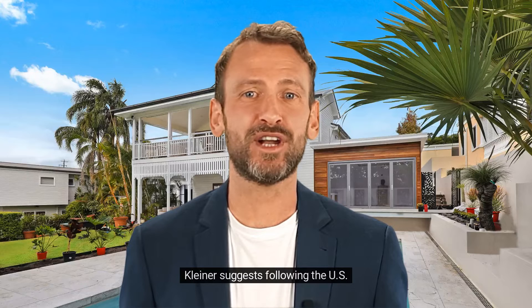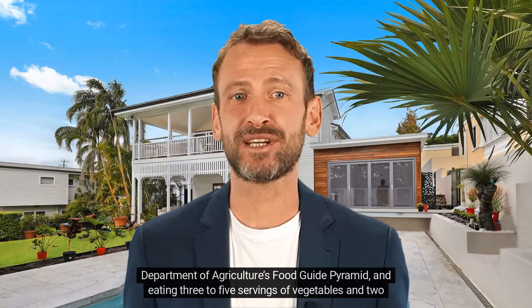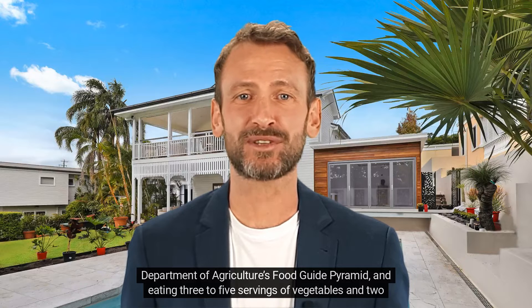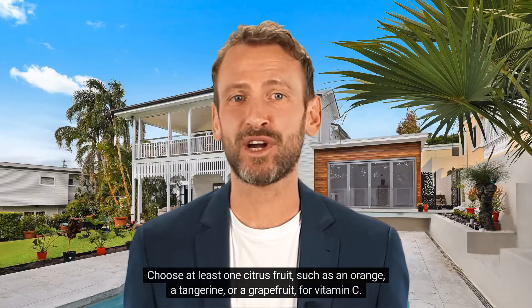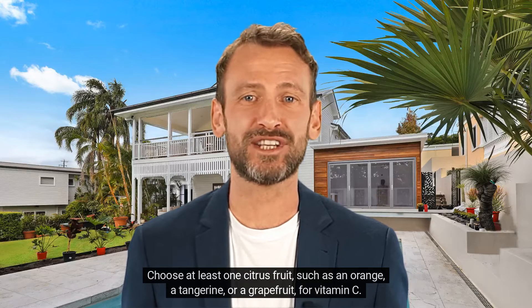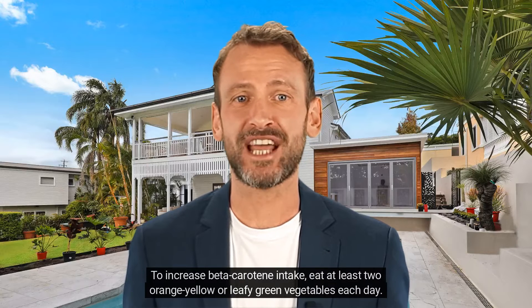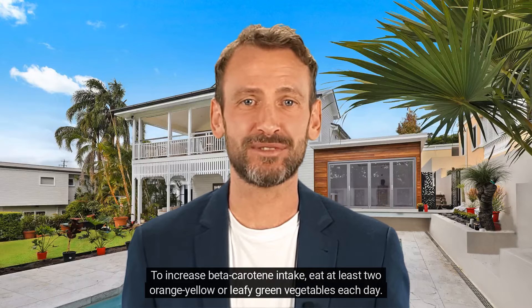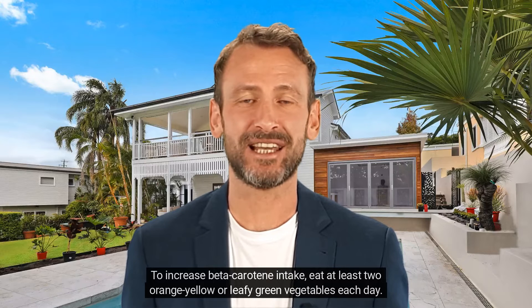Kleiner suggests following the U.S. Department of Agriculture's Food Guide Pyramid and eating three to five servings of vegetables and two to four servings of fruit each day. Choose at least one citrus fruit, such as an orange, a tangerine, or a grapefruit, for vitamin C. To increase beta-carotene intake, eat at least two orange-yellow or leafy-green vegetables each day. Eat right for younger-looking skin.